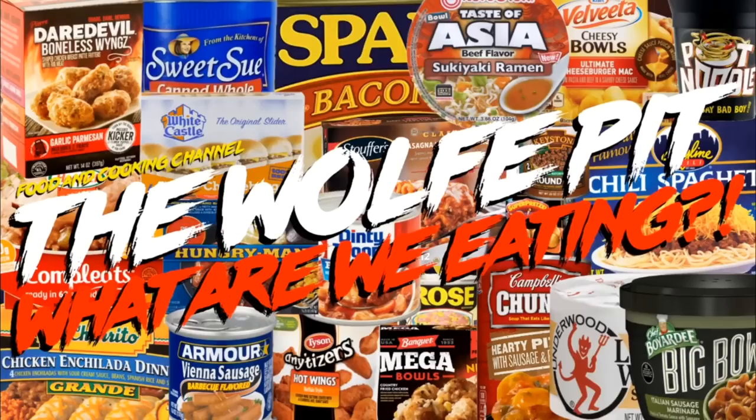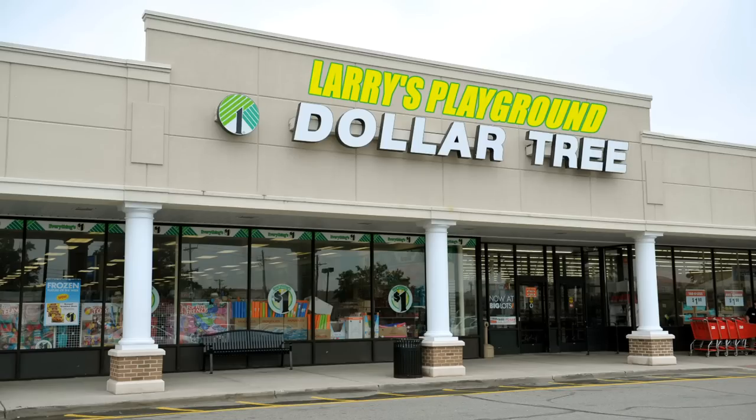Hey everybody, welcome back to the Wolf Pit with another episode of 'What Are We Eating.' It's been a very long time since I've been to my own personal adult playground, the Dollar Tree — well, I guess now you call it the Dollar 25 Tree. It's still the same store with the same inventory, it just costs more. A couple days ago I paid the Dollar 25 Tree a visit.